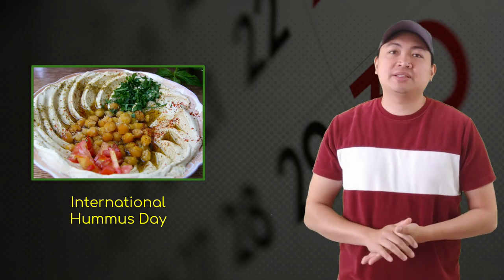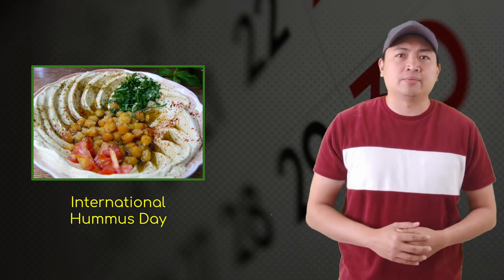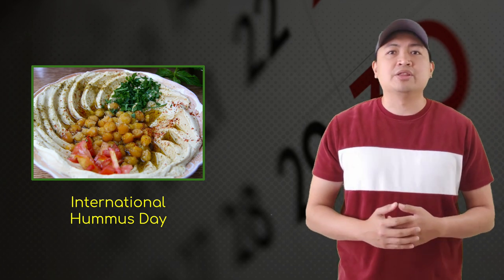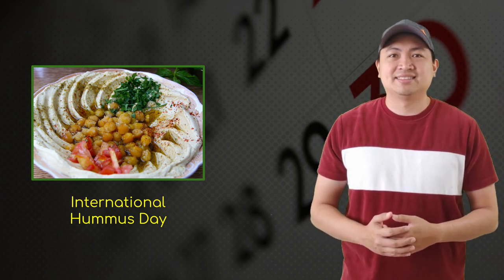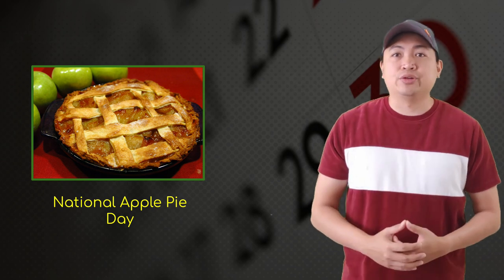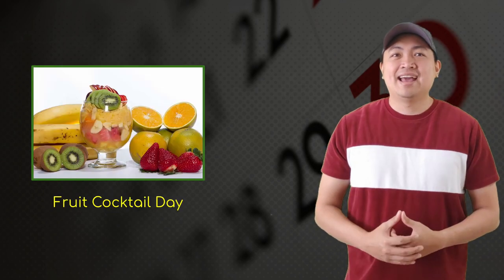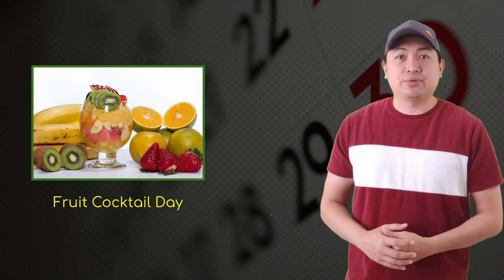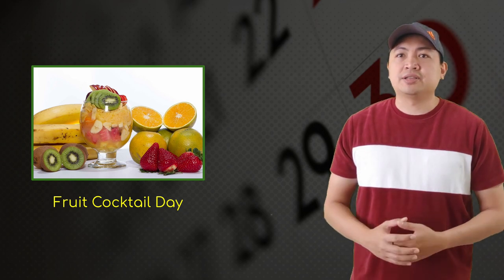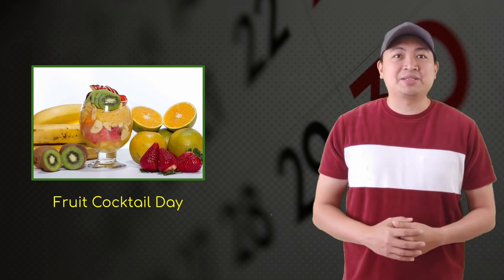Next is International Hummus Day. Hummus is made from cooked mashed chickpeas blended with tahini, lemon juice, and garlic. Tahini is a toasted hull of sesame seeds that are ground. Hummus is popular in the Middle East and the Mediterranean. Next is National Apple Pie Day — apple pie is one of America's classic foods and can come in many flavors because you can use whatever apple you like. And our last observance for today, which you can also eat, is Fruit Cocktail Day. Fruit cocktail is a collection of pieces of different fruits, often packaged or canned, but you can make it fresh. With summer coming up, this is a good, cool snack to eat.